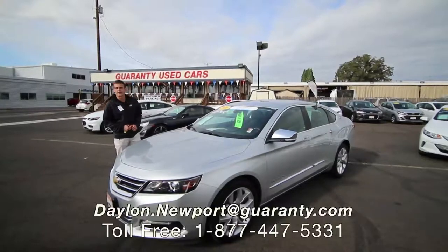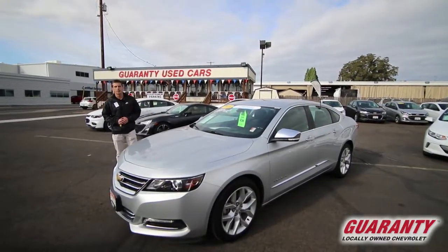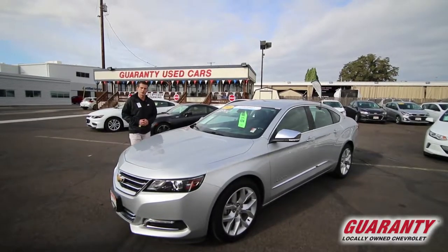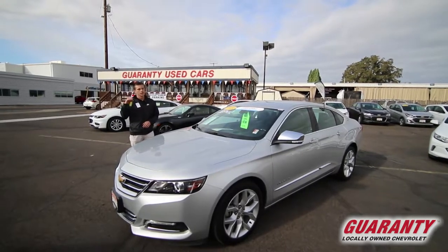Hey guys, this is Daily Newport with Guarantee. Today we're looking at the 2018 Chevy Impala. If you're looking for a car with all the bells and whistles, this is the one — keyless entry, remote start, this thing has got it all.